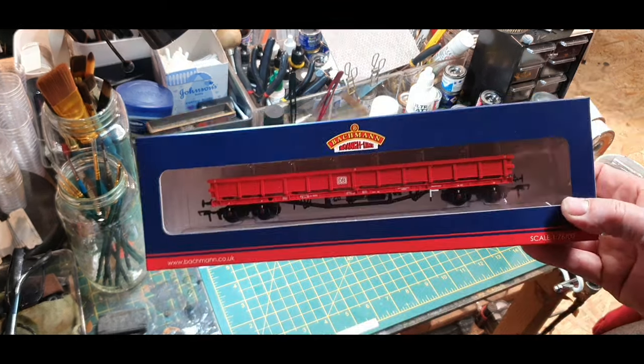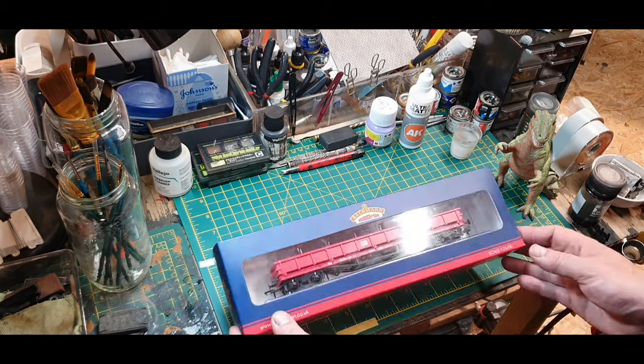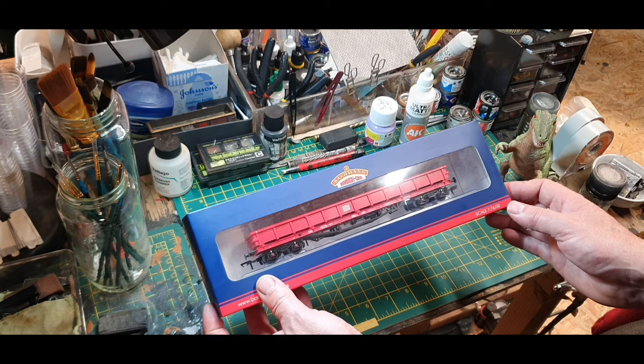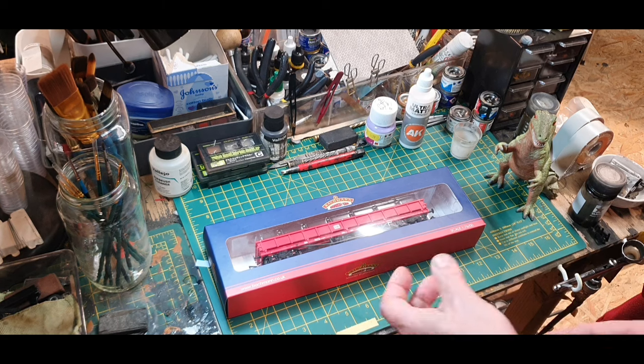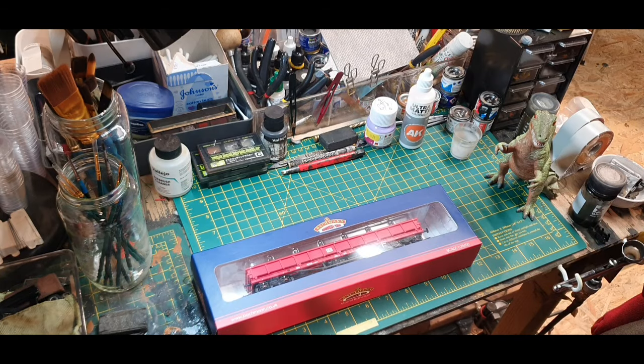£57 for a piece of plastic — that's what that is. The reason I've sold a kidney to get these is I want three of them to work the ballast sidings over in the corner. So I bought three. I had to sell stuff to buy them, by the way, because I haven't got a great deal of money at the moment — Christmas is coming, my boy's car just broke down, I had to buy him a new exhaust box. I'm not loaded.